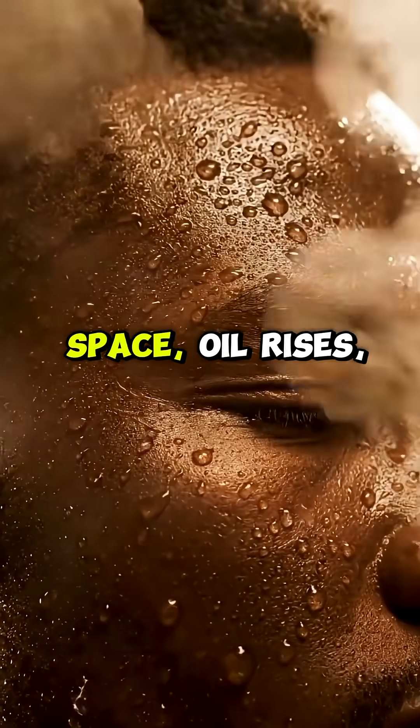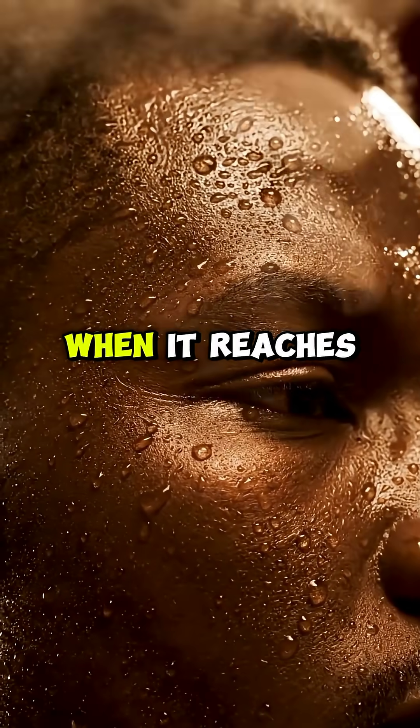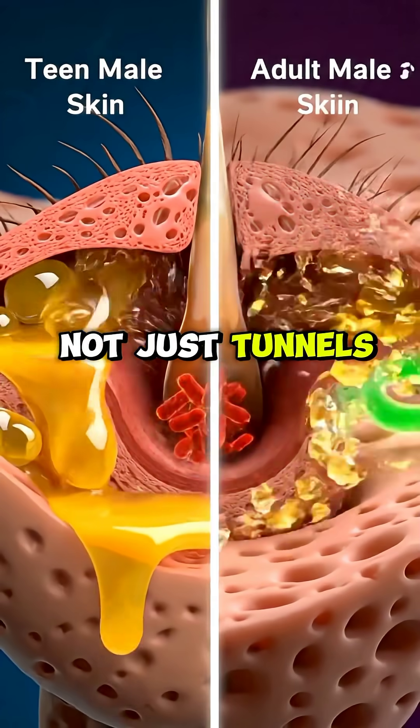making them appear larger. Inside this tiny space, oil rises, mixes with dead cells, and forms a soft blockage. When it reaches the air, it oxidizes and darkens, creating a blackhead. But pores are not just tunnels.